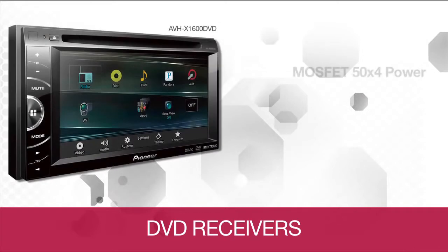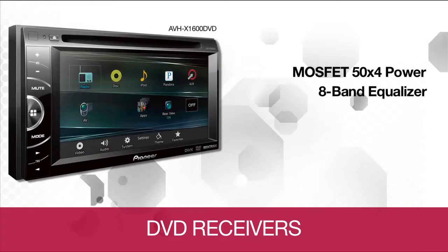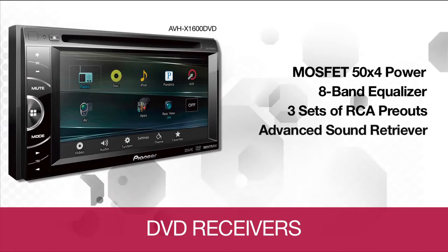Sound quality is backed with a MOSFET 50W x4 internal amplifier, 8-band EQ, and 3 RCA pre-outs for connected external amplifiers and speakers, along with Pioneer's Advanced Sound Retriever, which improves the sound quality of compressed music files such as MP3 or WMAs.